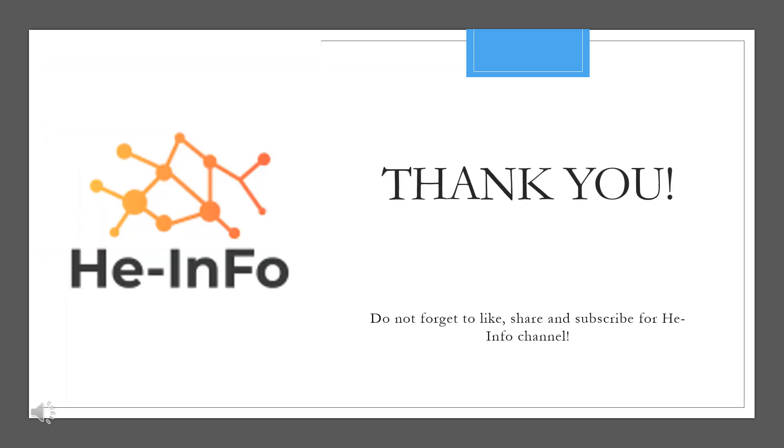That's all the information about Ertugliflozin we collected. Thanks for listening. Do not forget to like, share, and subscribe to the HeInfo channel if you like this video, to stay updated with more health information.